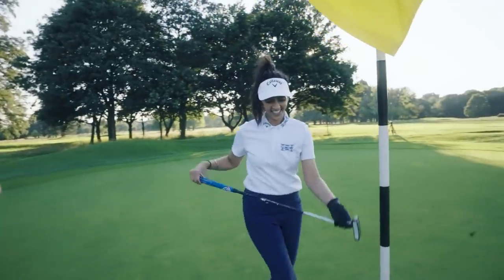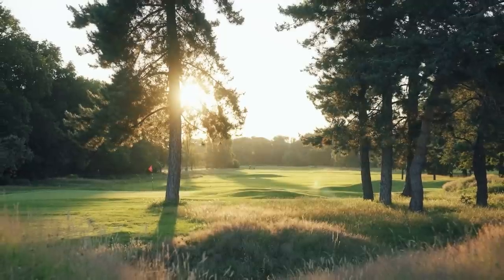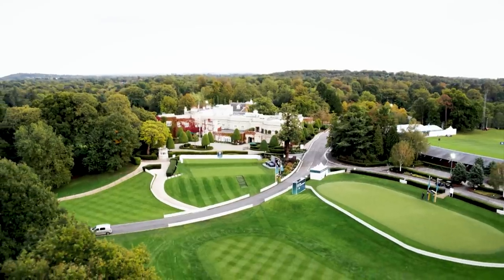Very proud of you, well done. That was lovely, what a day — nice way to spend an evening. That was very fun. Next stop: Wentworth.